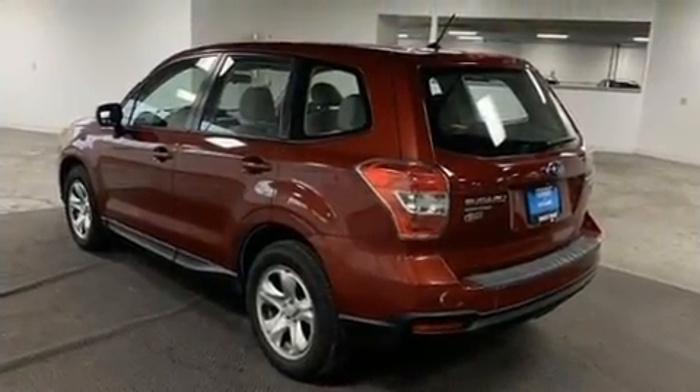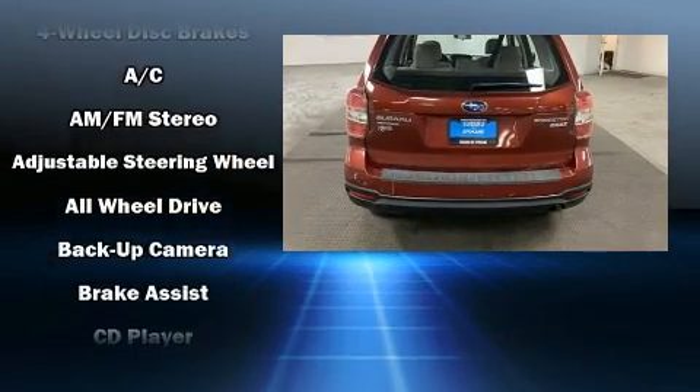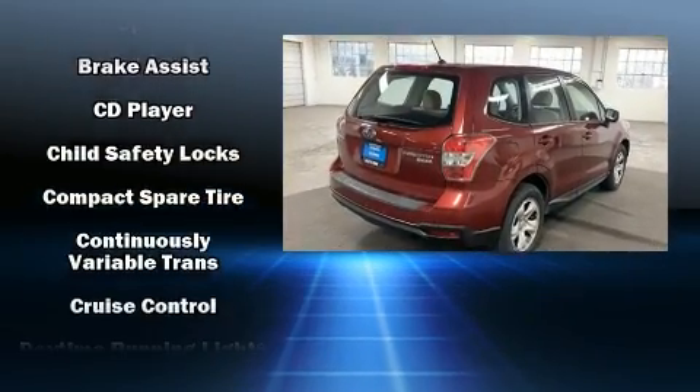It's equipped with tons of terrific amenities, but it won't break your budget. Like all-wheel drive, a trip computer, telescoping steering wheel, and more.